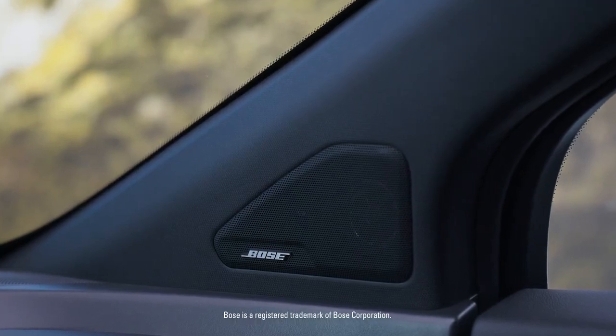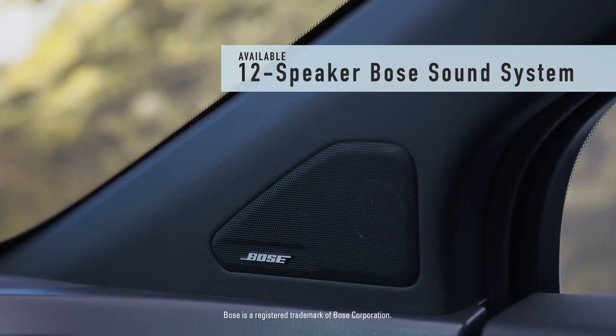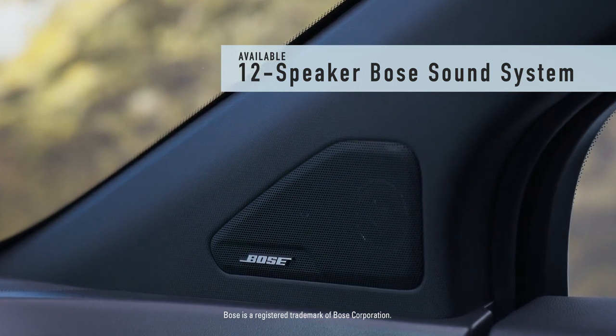Turn up your favorite music and enjoy the crisp, high-quality audio of the available 12-speaker Bose premium sound system.